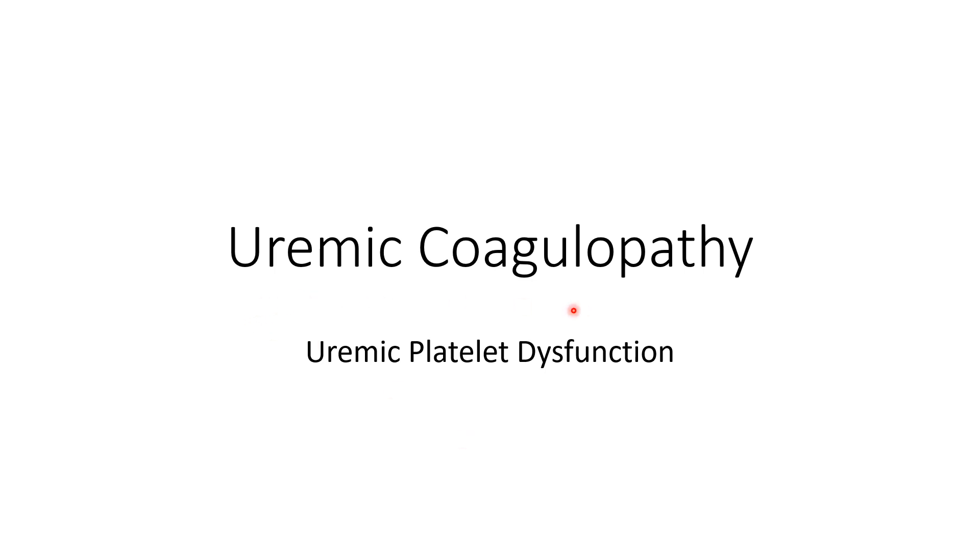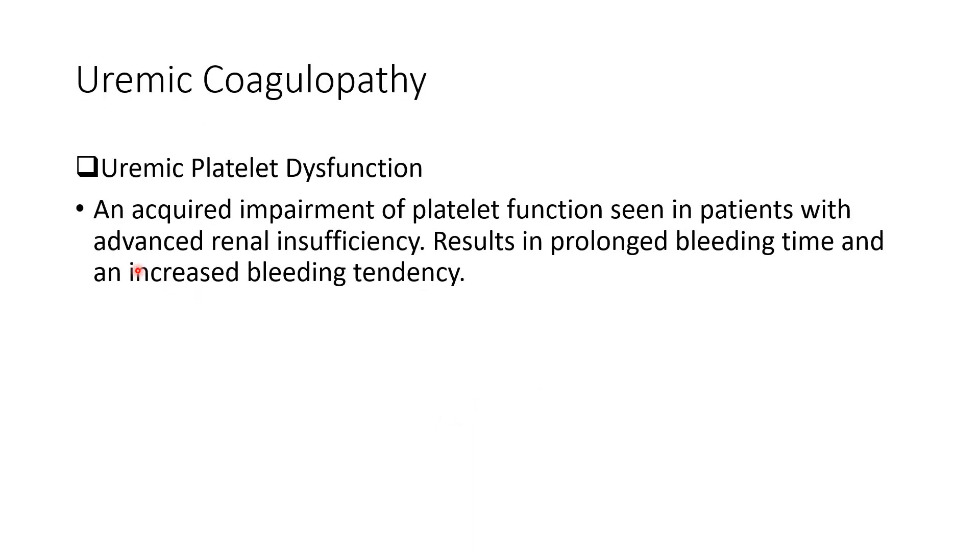Uremic coagulopathy, also known as uremic platelet dysfunction. In advanced renal insufficiency, nitrogenous waste accumulates in the blood, causing impairment of platelet function. This results in prolonged bleeding time and an increased bleeding tendency.